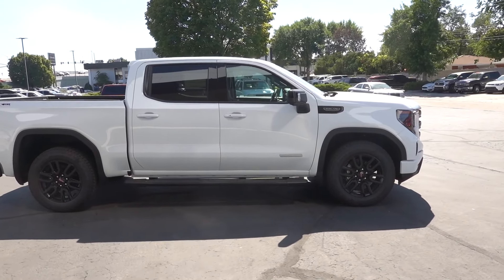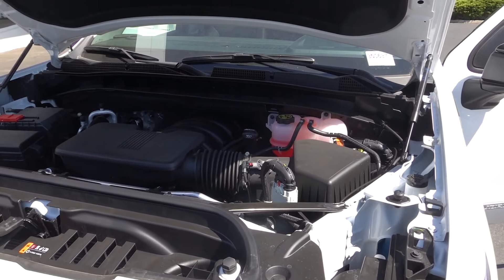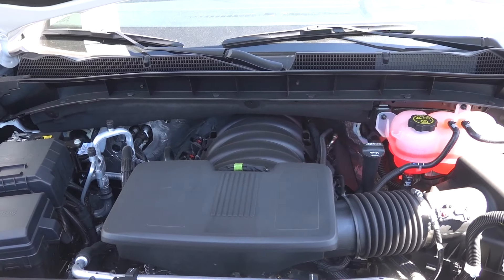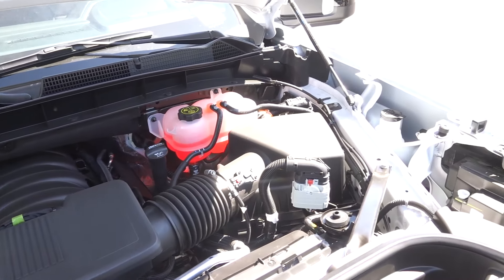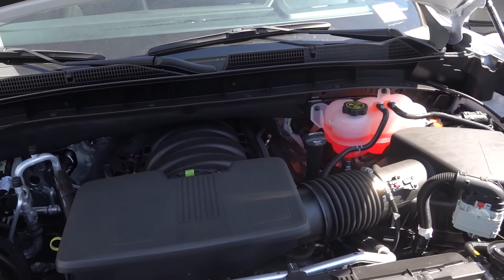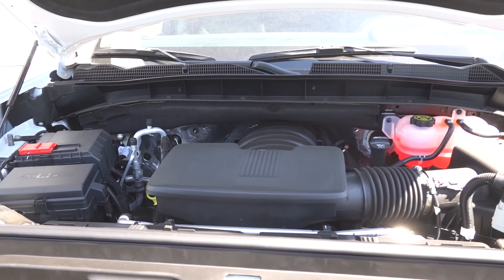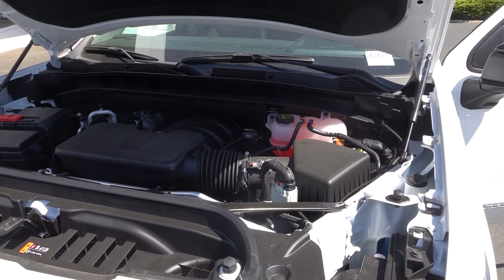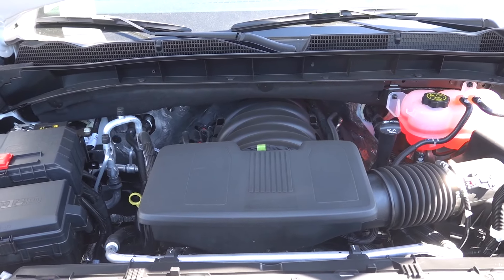Let's go ahead and take a look under the hood. This Elevation does have the 5.3-liter V8 — it is going to be good for 355 horsepower and 383 pound-feet of torque. For this refresh they did put a 10-speed transmission behind all of the V8 engines, so now every V8 has the 10-speed. They co-developed this with Ford and it has smooth shifts. I have actually driven it a couple of times and found that it has really good power delivery in each gear.